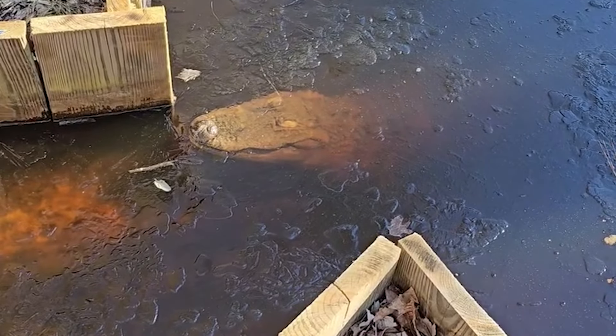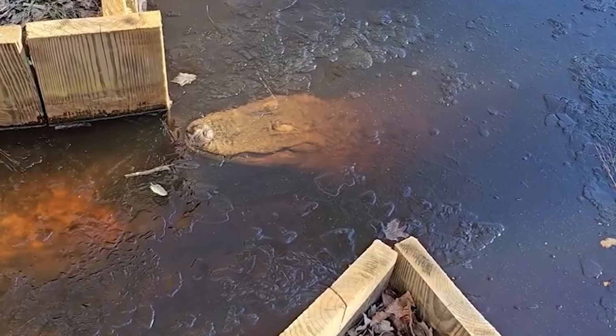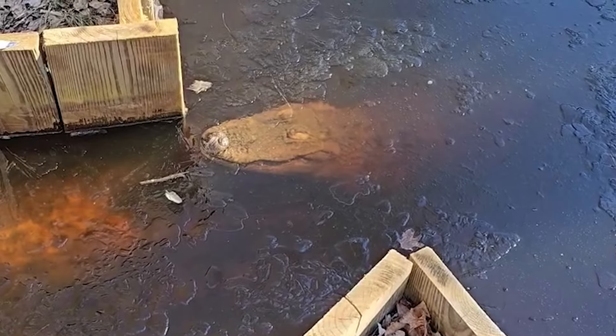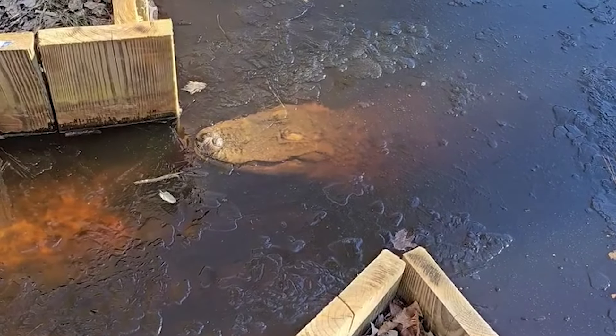They are in full brumation right now. The alligators do not hibernate — they brumate. And you can see they even have their eyelids closed as a means of protection.